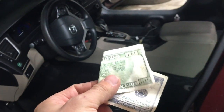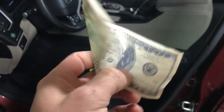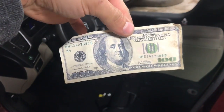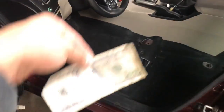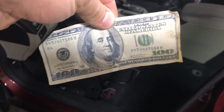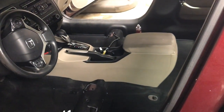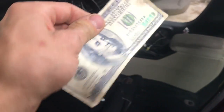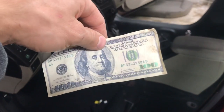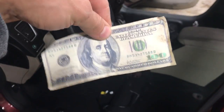So yeah guys, I found 100 bucks here in this theft vehicle. Good find. Well, see what it takes to clean this car — I deserve 100 bucks, because if I took this to a detail shop they would have found this 100 bucks and kept it to themselves. So you know, work pays off doing it yourself sometimes.